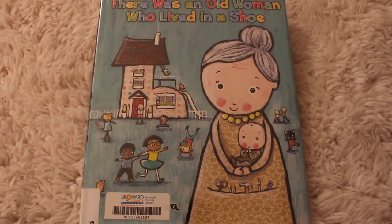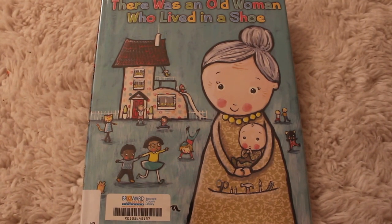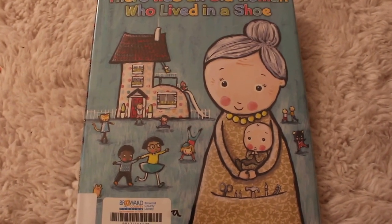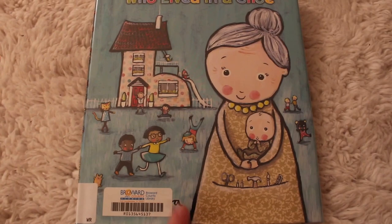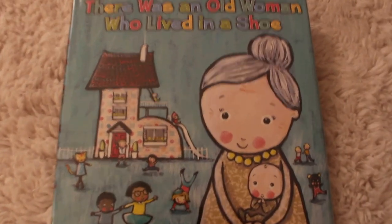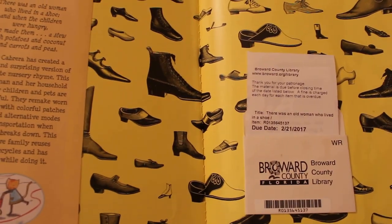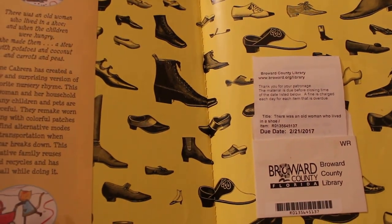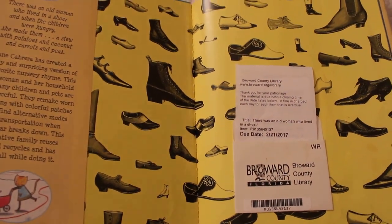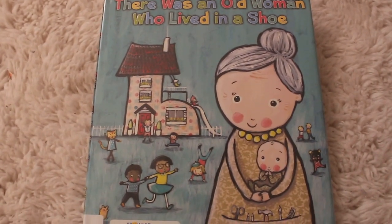This book is called There Was an Old Woman Who Lived in a Shoe. Now on the front cover of every book, there is the author's name. But this book came from the library, my favorite place, and the library sticker right here covered the name of the author. So I'm going to look somewhere else — I'll flip open inside. On the left side of the book, it has the author's name. The author's name is Jane Cabrera. Let's give a big thank you to Jane Cabrera for writing this awesome story.